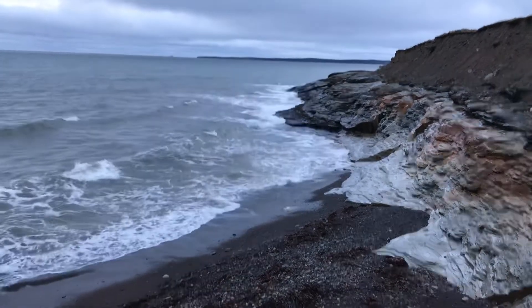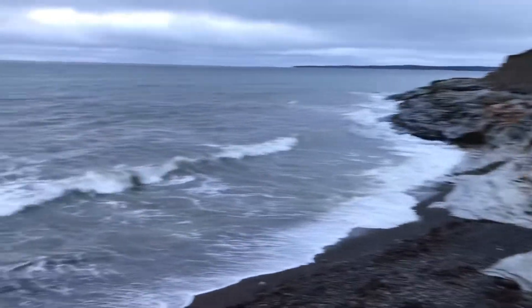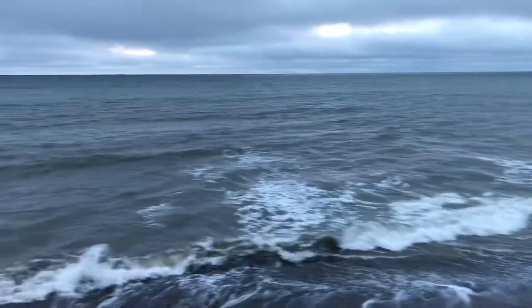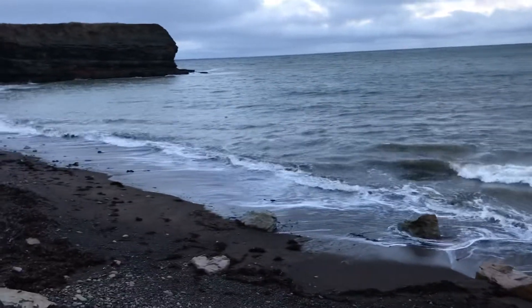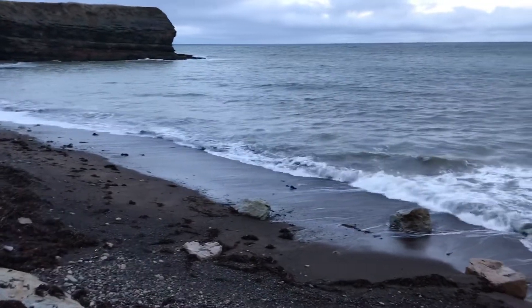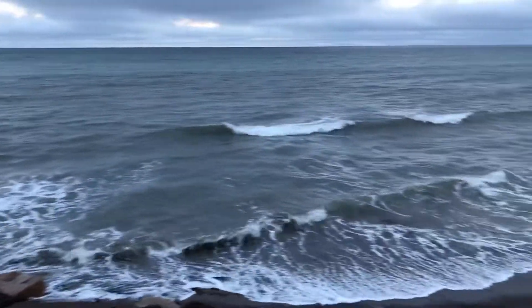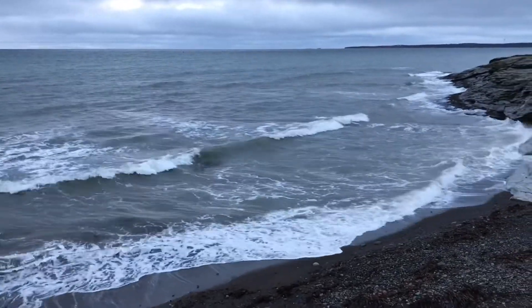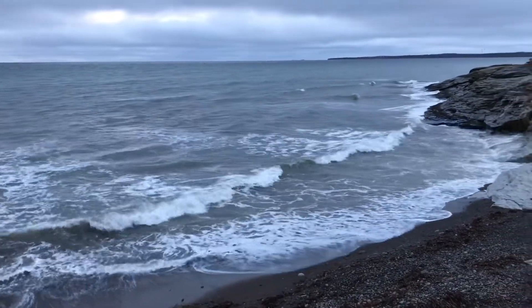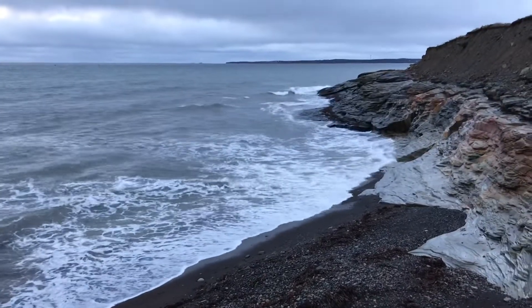Good morning everyone. It is pre-sunrise here on the beach today. I thought I'd get here to watch the sunrise. However, the clouds and skies are pretty gray here today. It looks pretty sandy, a few rocks. I don't expect to find a whole lot here this morning given that the tides look a little higher than what I thought they would be. But I'll go down, I'll have a look and see what I might be able to find.